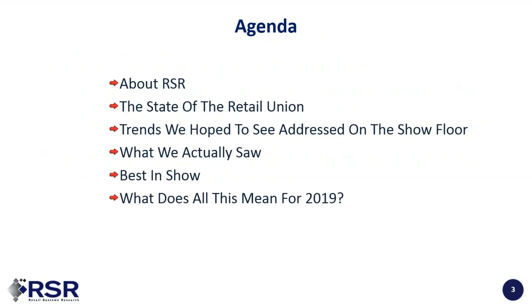So what are we going to do today? We're going to tell you a little bit about RSR, talk about the state of the retail union and the trends we hoped to see addressed on the show floor, what we actually saw, and Brian and Steve are going to share their best in show picks. Finally, what does it all mean for 2019, plus a brief update on our research agenda for the rest of the year.